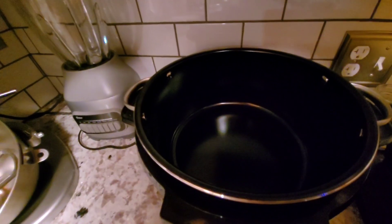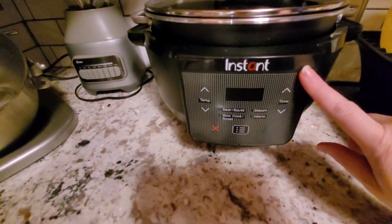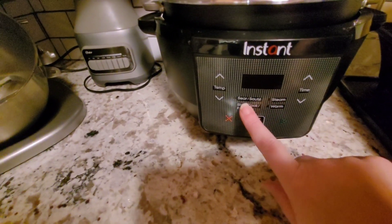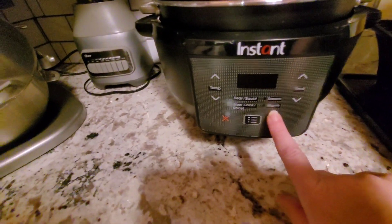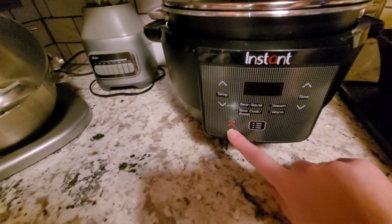Can you imagine the ribs you can fit in that sucker, or pulled pork? The thing is big and I love it. It's all digital — it's got all the different settings: sear and sauté, steam, warm, slow cooker, roast. It's got the different temps — it's awesome.